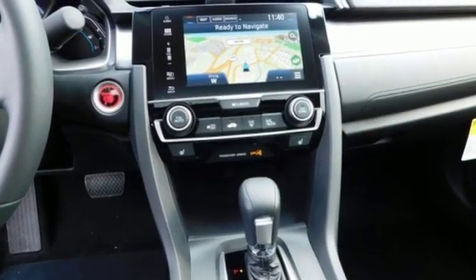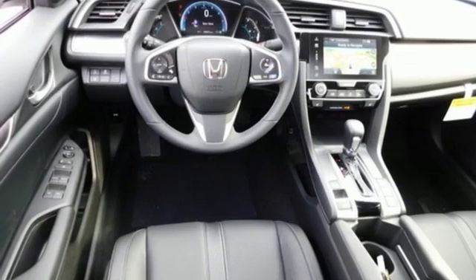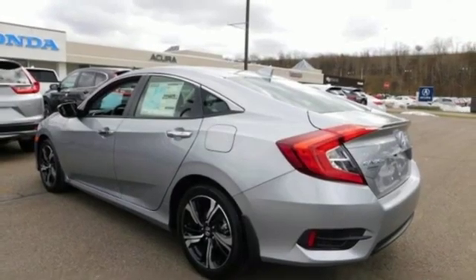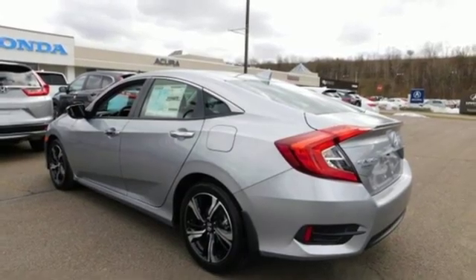Heated rear seats, intercooled turbo inline four-cylinder engine, express open and closed sliding and tilting sunroof, gas pressurized shocks, and heated leather bucket seats.